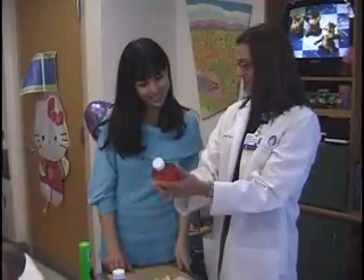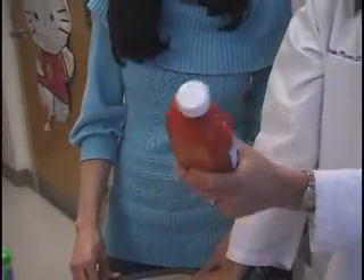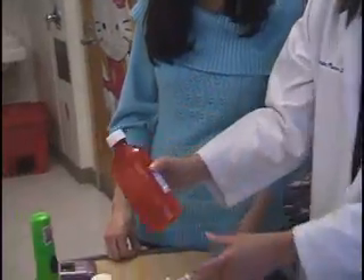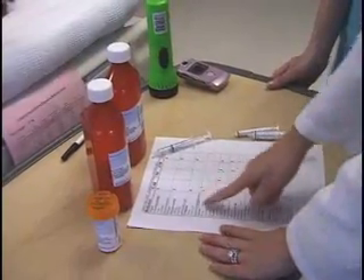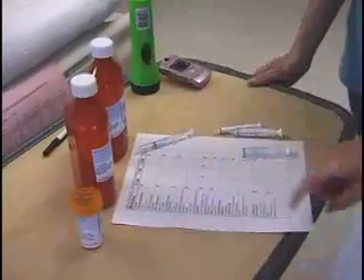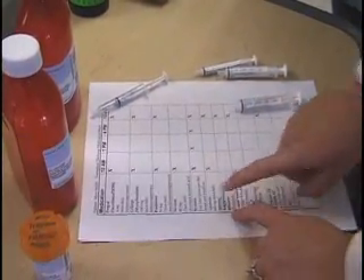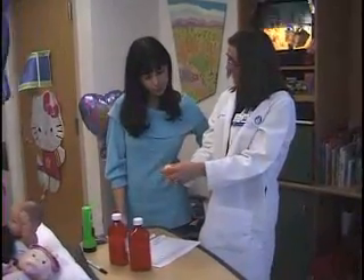A transplant pharmacist will meet with you regularly to review all medicines, side effects, important storage information, and demonstrate the proper way to measure and draw medications into syringes. Together, the pharmacist and the nurses will create a medication sheet that is easy and convenient for your use at home. It is critical to learn as much as you can about the medicines before going home, since your child will be taking these regularly at home.